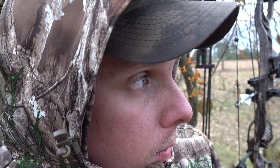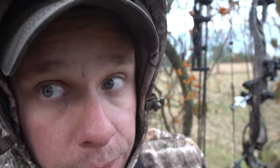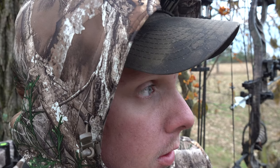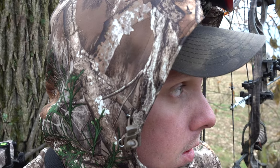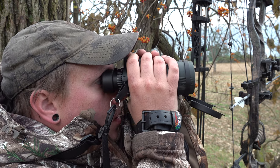Finally an adult doe. If she comes over here we're going to take a shot, boys. She's working this way right now. I was hoping to see some rack behind her, but nothing's coming. The question is, are those does going to go bed? There's a clump of trees over there right up against the houses — are they going to go bed right in there? Which is totally possible. That's an area we don't ever mess with because of the houses.